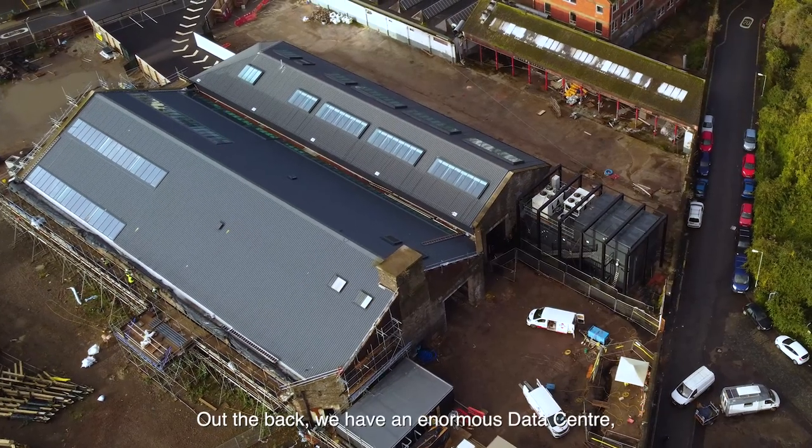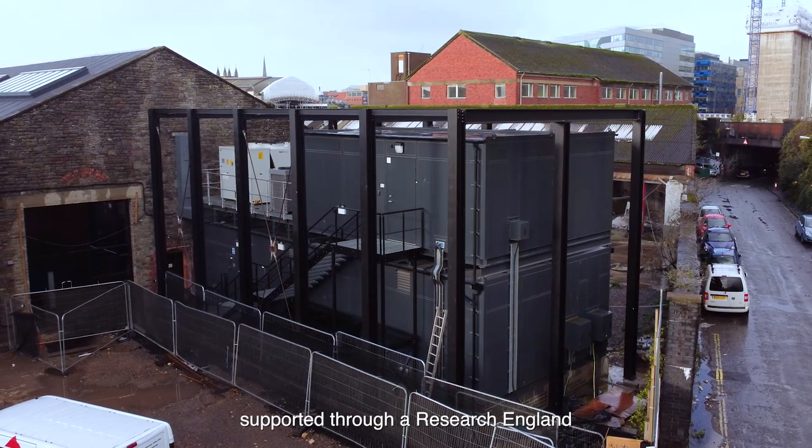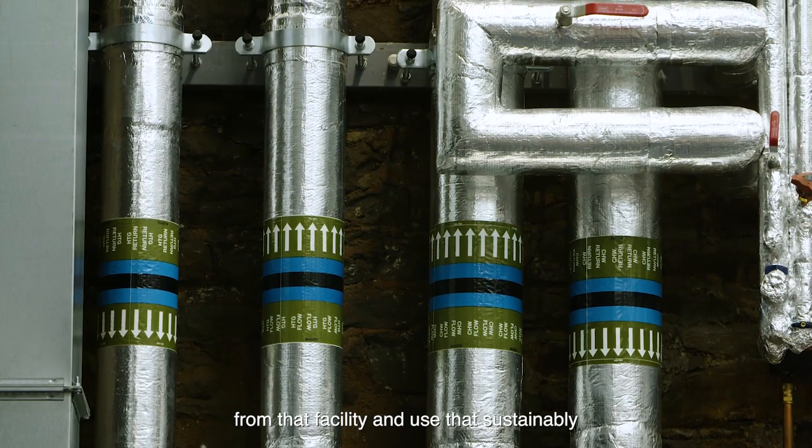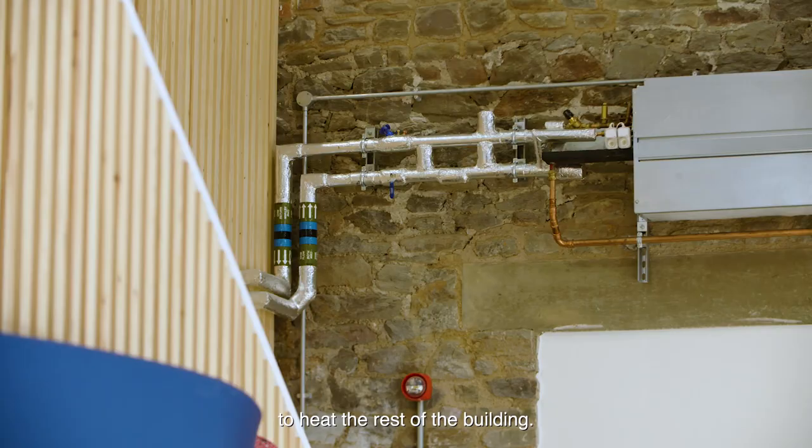Out the back we have an enormous data centre, supported through a Research England Net Zero grant, to ensure that we can recover heat from that facility and use that sustainably to heat the rest of the building.